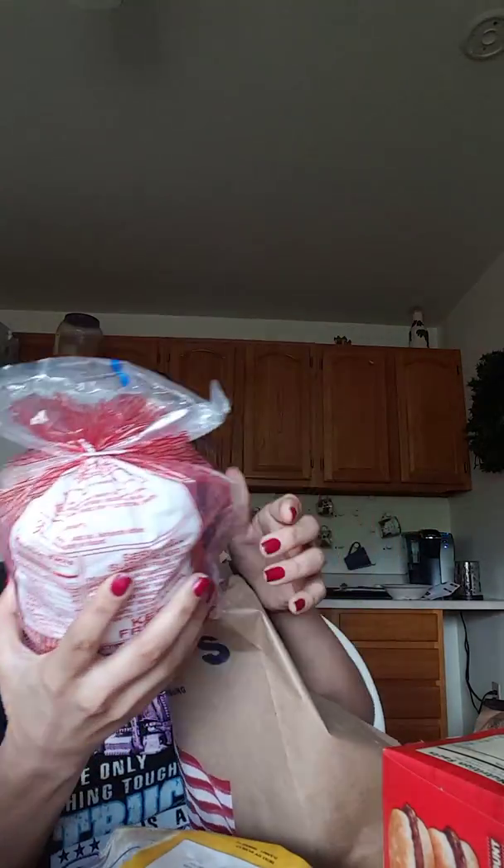We haven't been buying these, but I got Cattle Land Pure Beef Patties. They were brown and didn't look very good for a while, but I looked in the case and they looked like they did when we first started buying them, so I got one — there are 12 patties.